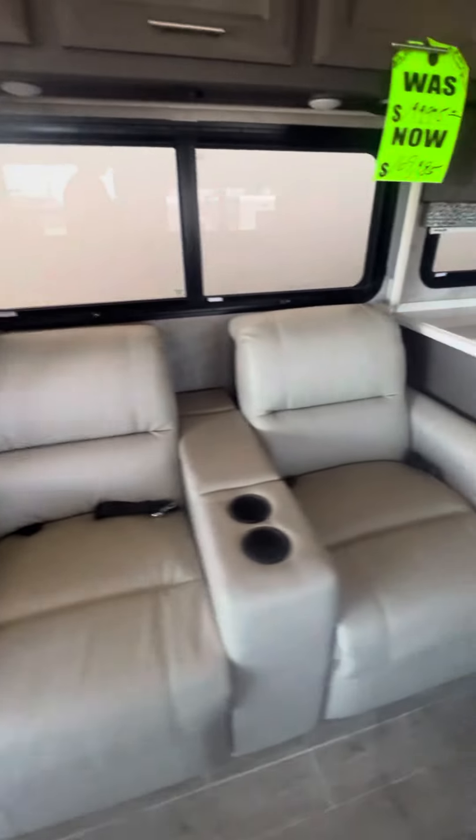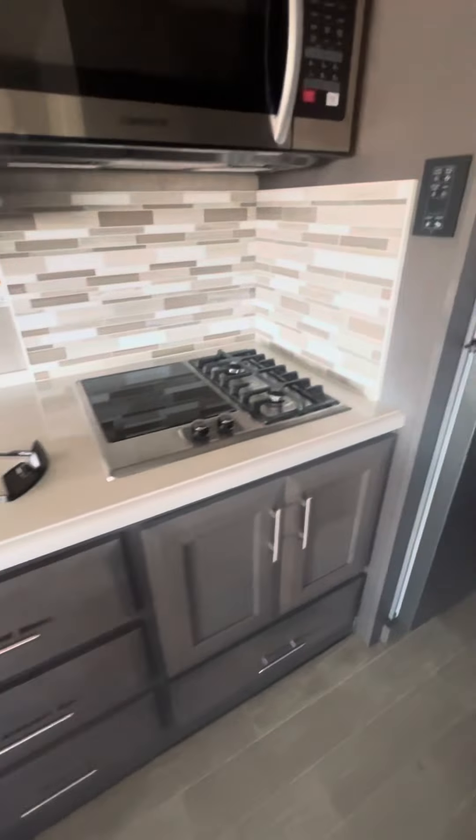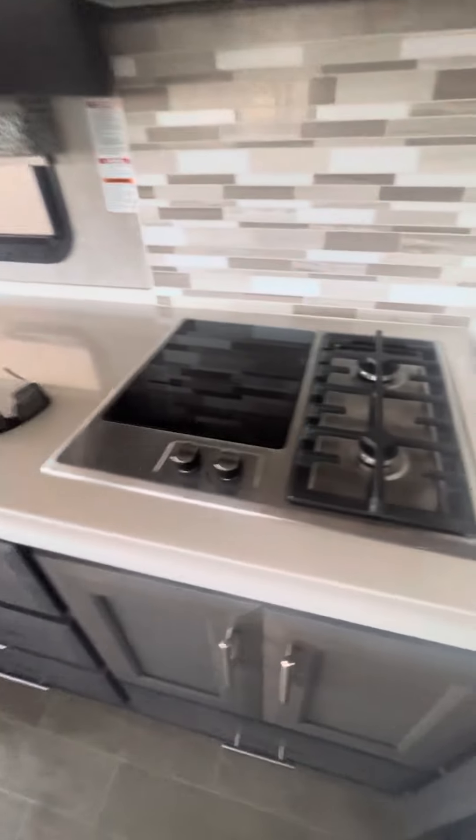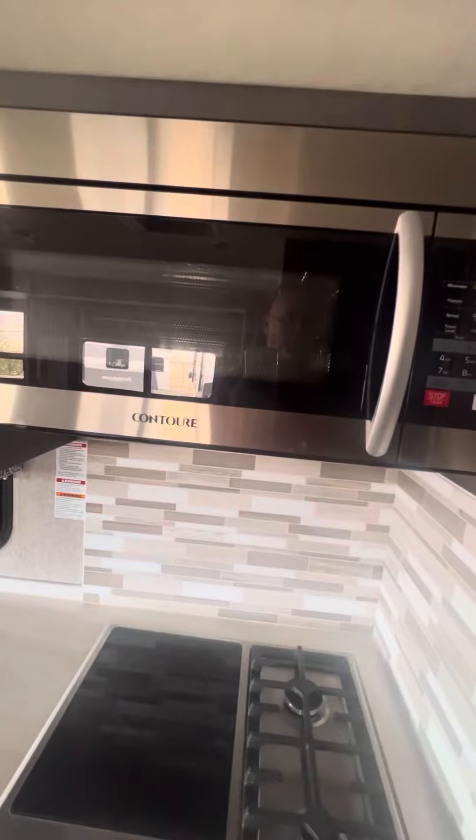Got the theater seating over here, got the L-shaped layout. Kind of a kitchen area — there's induction as well as a two-burner, and a big convection microwave.